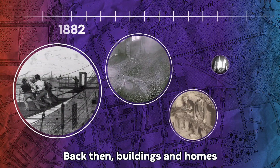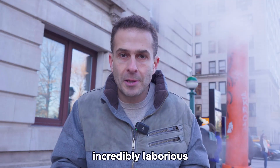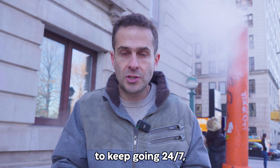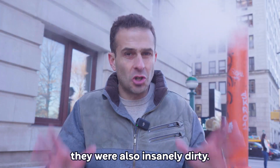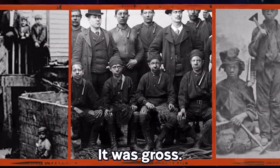Back then, buildings and homes were heated by burning logs of wood and coal. Not only were those incredibly laborious to keep going 24-7, they were also insanely dirty. Every building would be pouring soot all over the city's streets and onto people. It was gross.